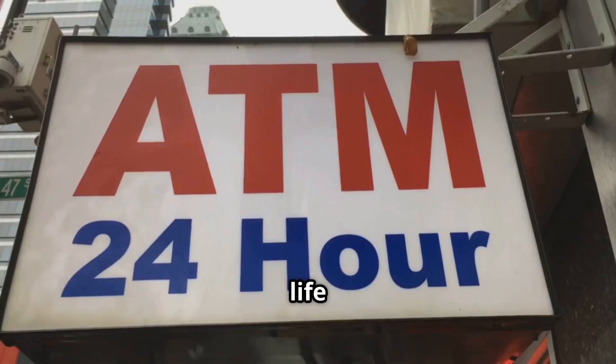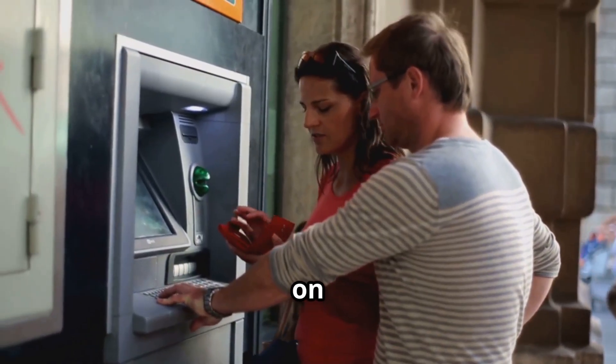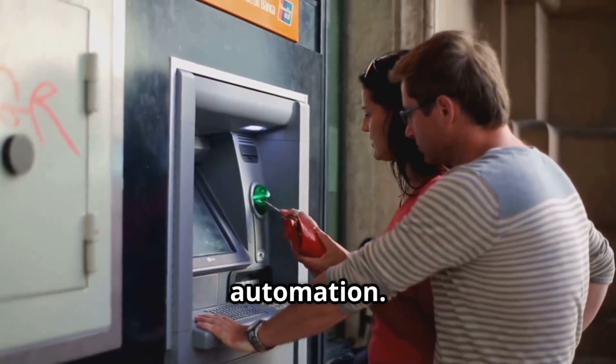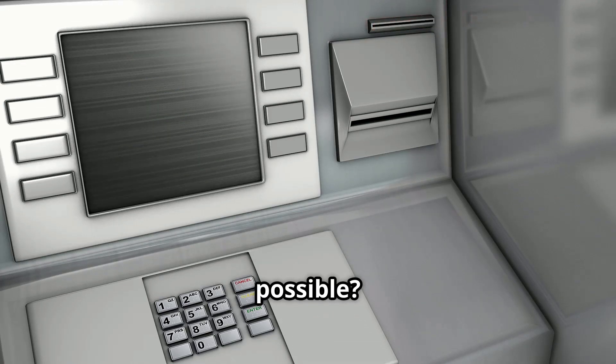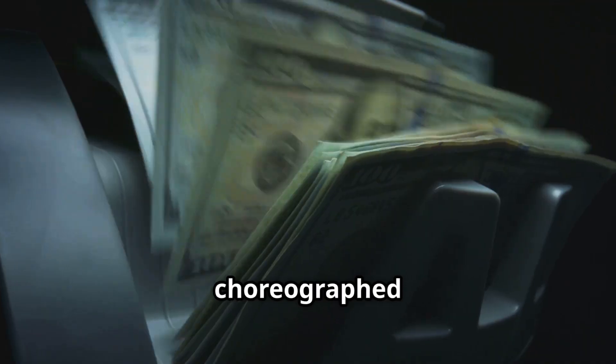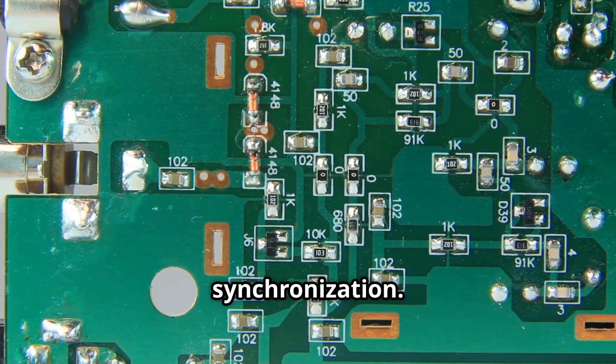Before ATMs, you had to plan your life around bank hours — remember those days? Now we expect cash on demand, a testament to the power of automation. So what's the secret? What makes this everyday convenience possible? It's a dance of mechanics, a precisely choreographed routine, and electronics working in perfect synchronization.